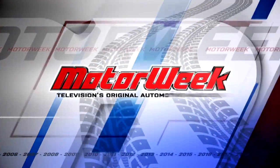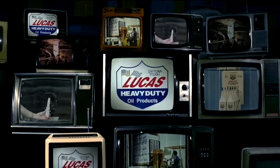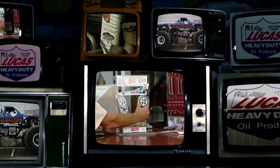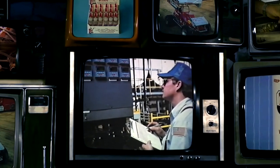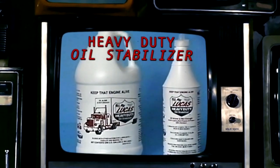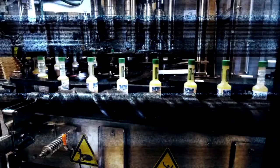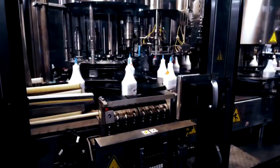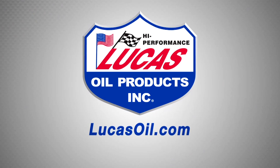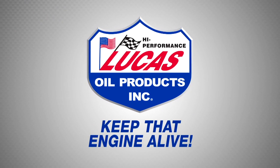MotorWeek, television's original automotive magazine, brought to you by Lucas Oil Products. For more than 30 years, Lucas Oil has helped people tackle mechanical problems in the automotive, marine, and industrial fields. From their original four core products — heavy-duty oil stabilizer, power steering stop leak, transmission fix, and fuel treatment — Lucas Oil has developed over 400 custom products to help both professionals and do-it-yourselfers. Visit lucasoil.com. Lucas Oil: Keep that engine alive.